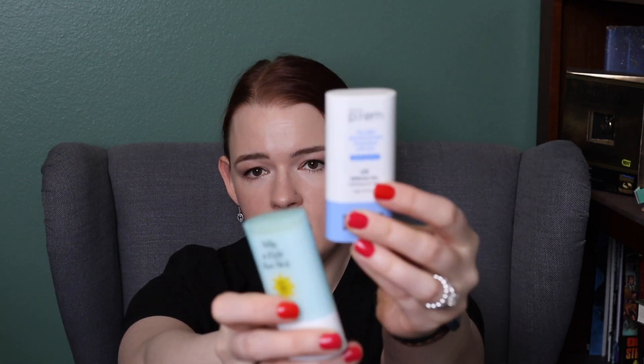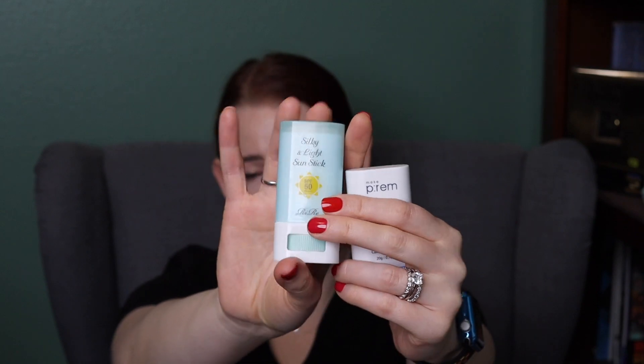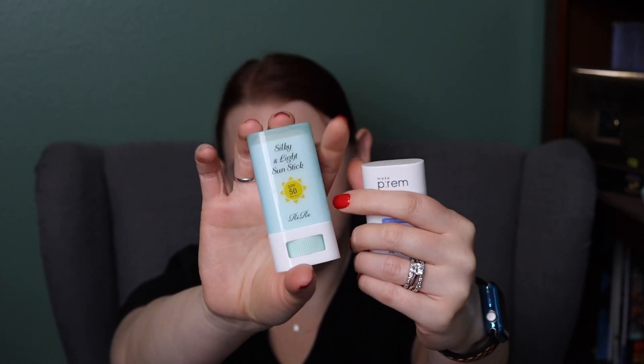Tip number two is find a way to reapply sunscreen that you can live with. Ideally, of course, slathering cream on tends to be the best protection, but that's not always feasible, especially if you're a makeup wearer, or if you just don't enjoy putting cream on your face after being outside or at work. There are some other options for reapplication. For example, there are sticks — I have a couple here. This is Make Prem, it is all mineral. This one is Rye Ray — I can't remember what filters it has, but you can look that up. I got this one from YesStyle.